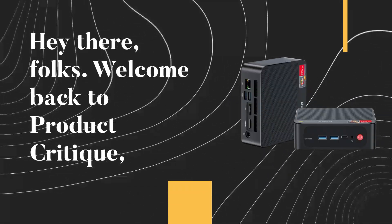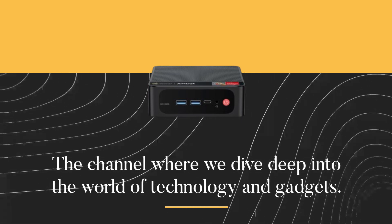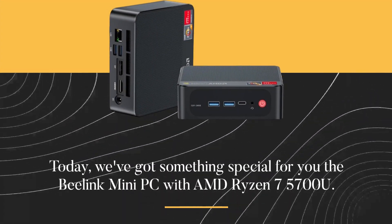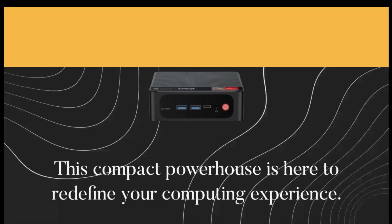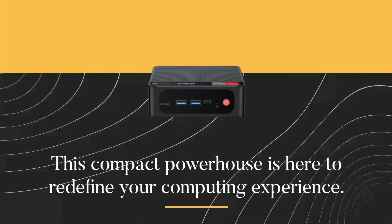Hey there folks, welcome back to Product Critique, the channel where we dive deep into the world of technology and gadgets. Today we've got something special for you: the B-Linked Mini PC with AMD Ryzen 7 5700U. This compact powerhouse is here to redefine your computing experience.